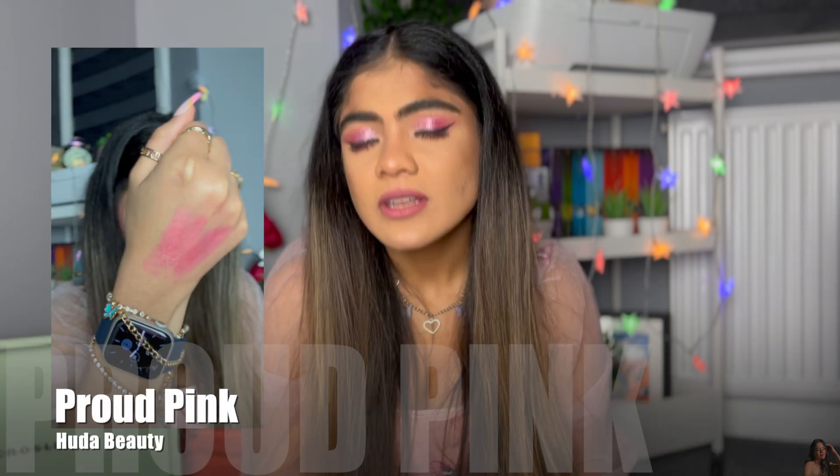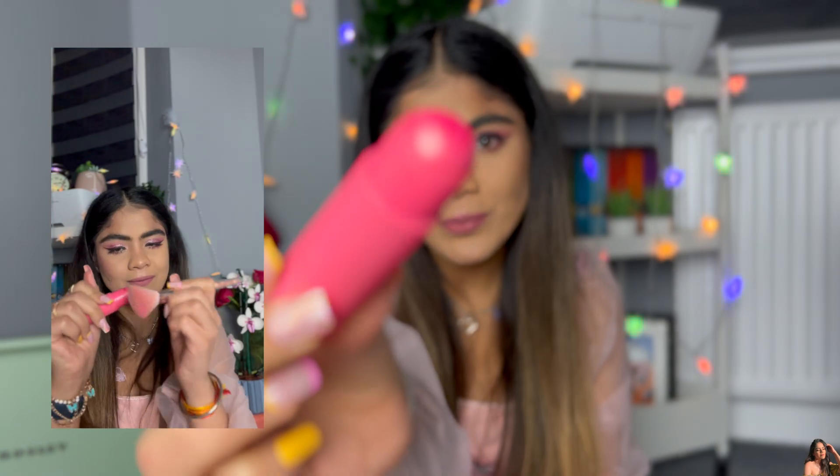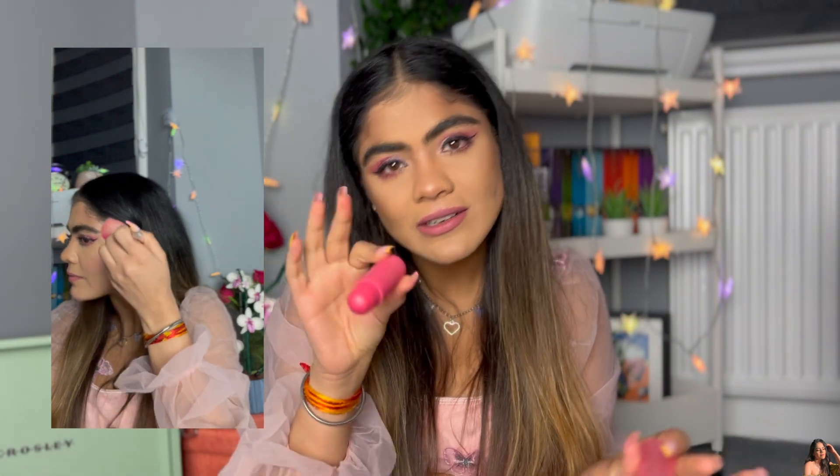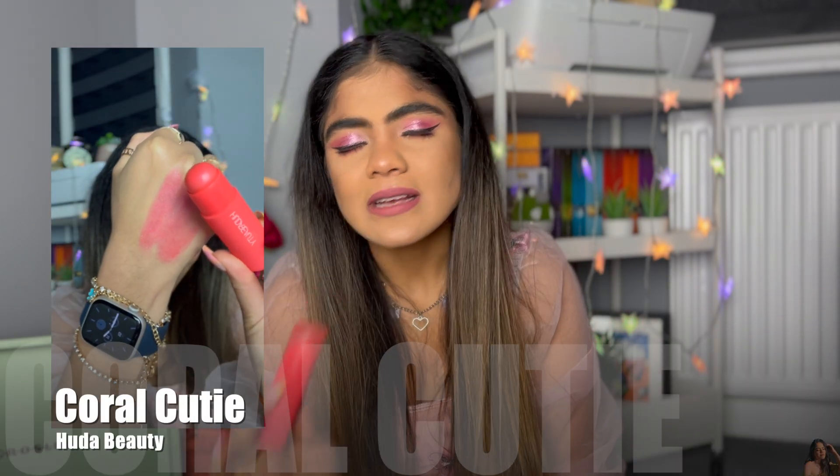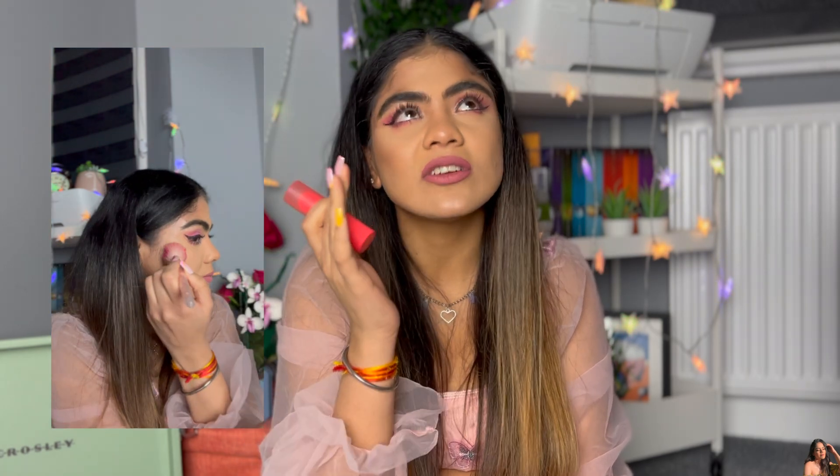The last two cream blushes I want to show you are by Huda Beauty. At this point, any video I do, Huda Beauty has to be there — I think almost all of their products are a 10 out of 10. I have two blushes: one is more pinkish — a Barbie pink called Proud Pink — and the other is Coral Cutie, which is more of a coral shade. The pigmentation is amazing, it's very soft, gentle, creamy, and buttery. Even on fair skin you don't feel like you're wearing anything heavy.